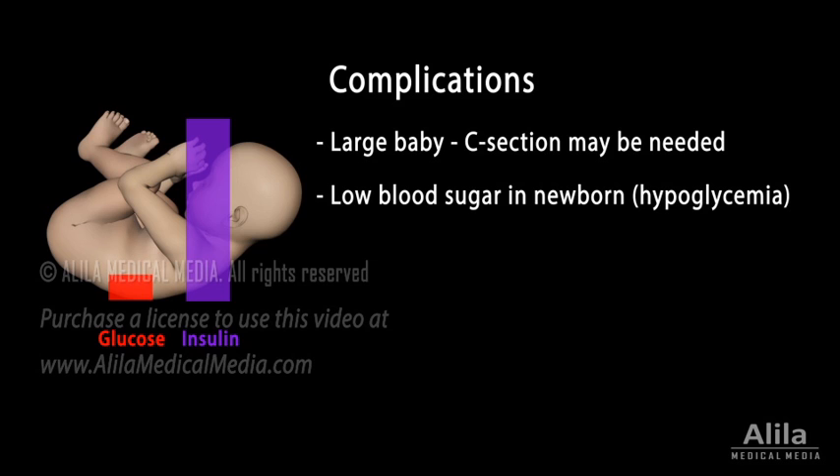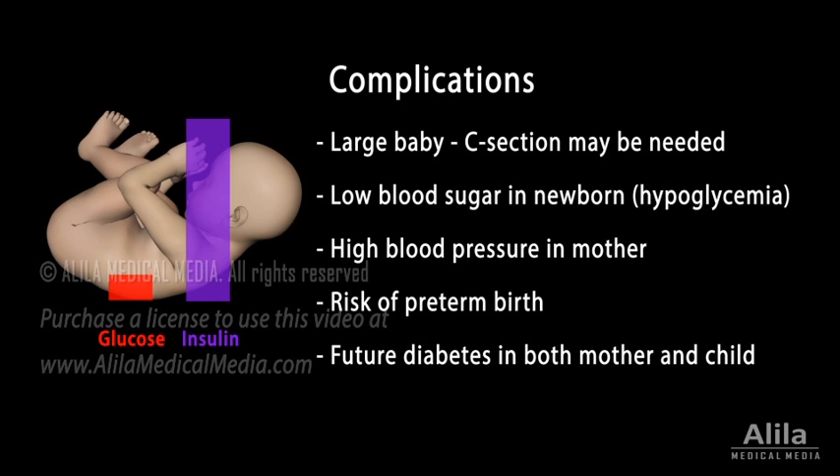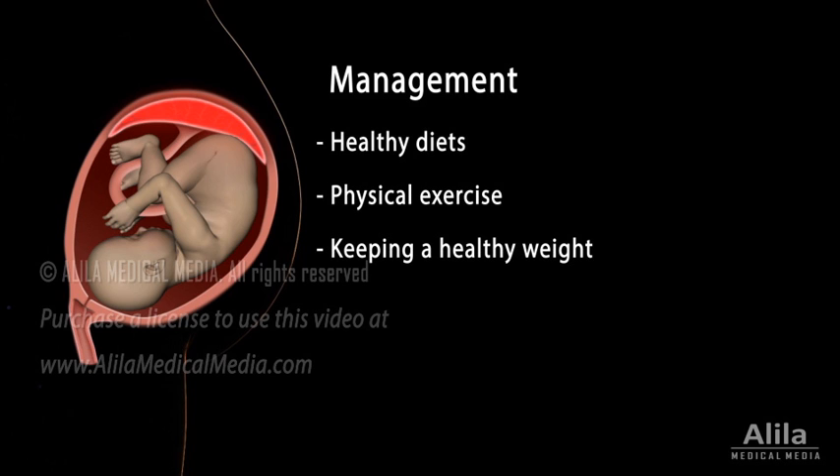High blood sugar may also increase the mother's blood pressure and risks of preterm birth. Future diabetes in both mother and child is also more likely to occur. Gestational diabetes can be successfully managed or even prevented with healthy diets, physical exercise, and by keeping a healthy weight before and during pregnancy. In some cases, however, medication or insulin injection may be needed.